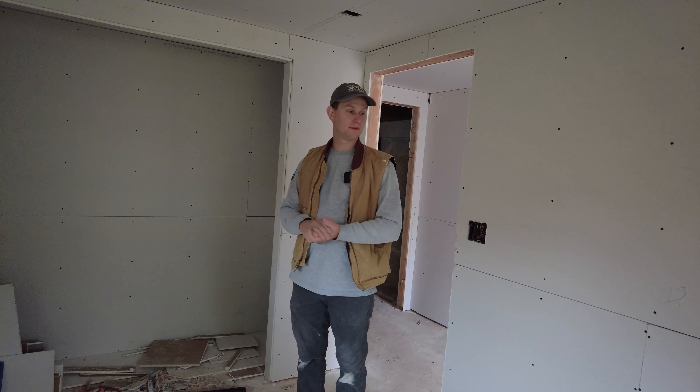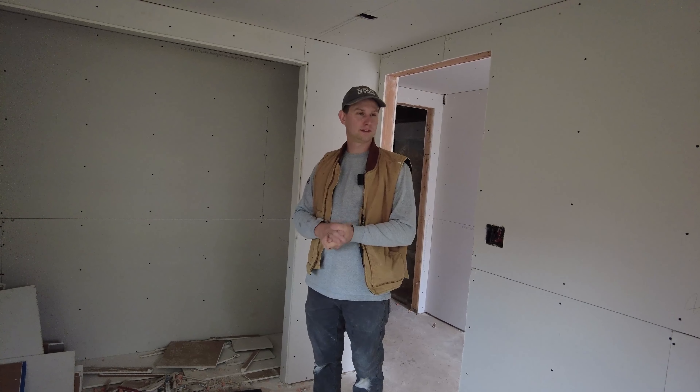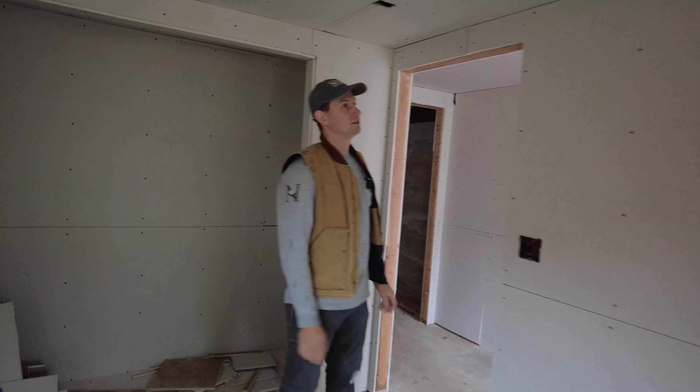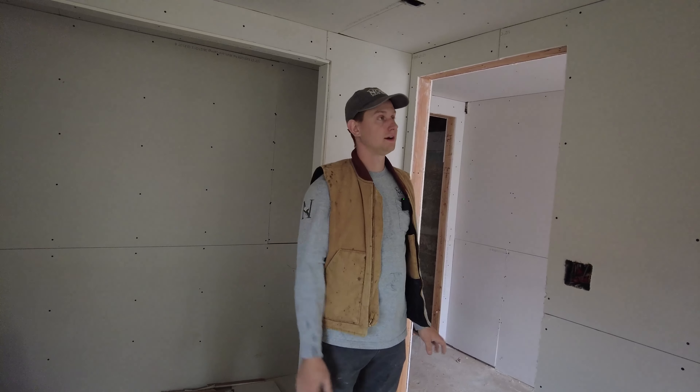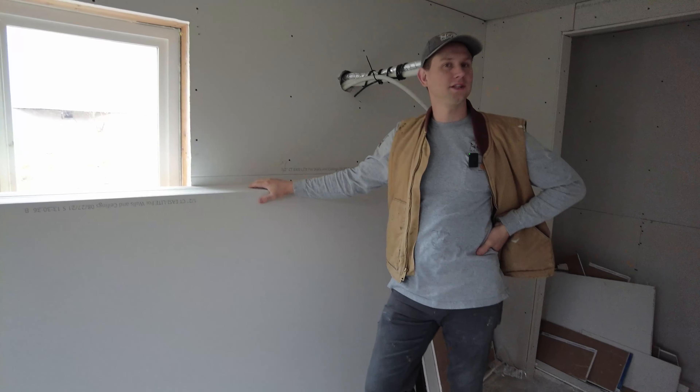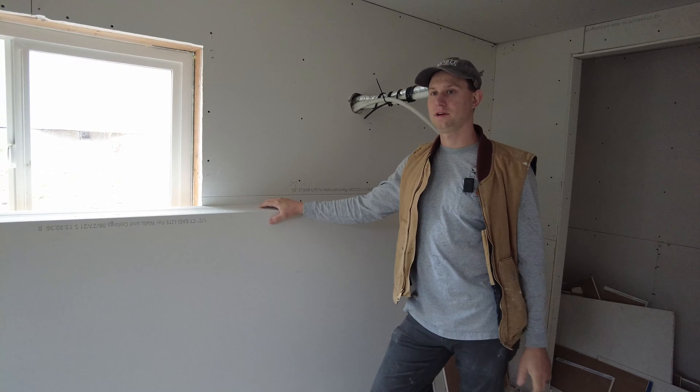We've passed all our inspections except for a weird deck engineering thing that has to happen outside, but we can start finishing out the interior of the house now. We don't have to tiptoe around inspections, which is awesome. We actually added two layers of sheetrock down here to soundproof it.